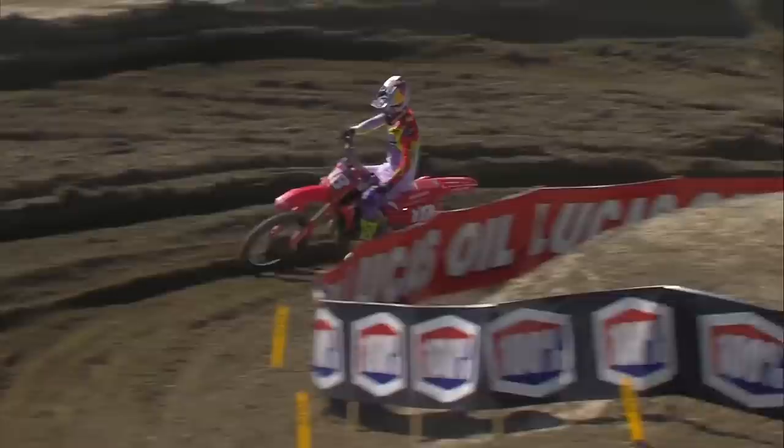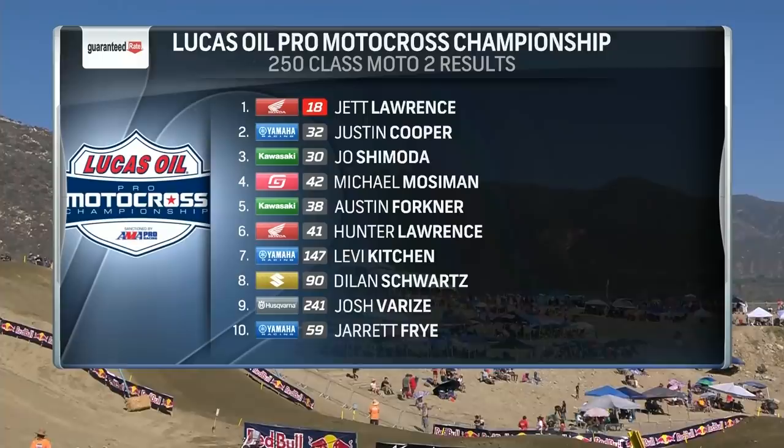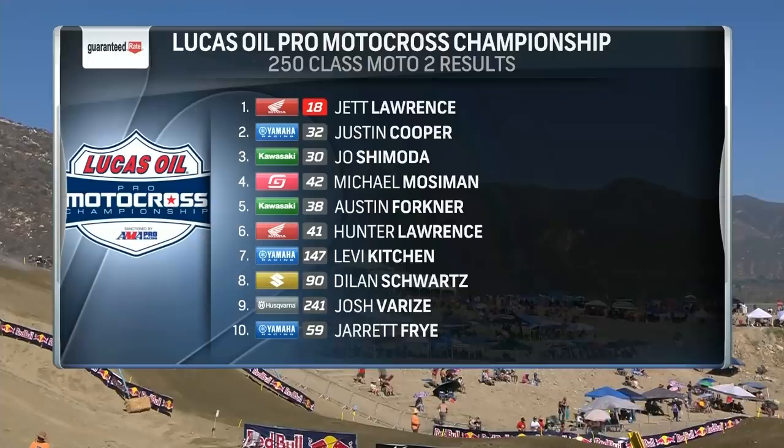Shimoda rounds out the moto podium. Once Cooper got to second, he was ten seconds down on Lawrence — it didn't change, about ten seconds right to the line. You've got to figure Lawrence was managing that one. Moseman fourth, combined with a second in moto one, he'll be second overall.